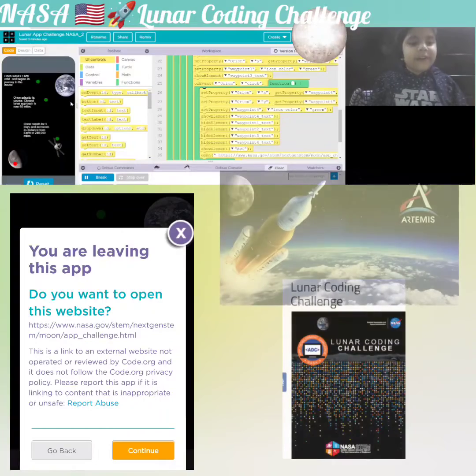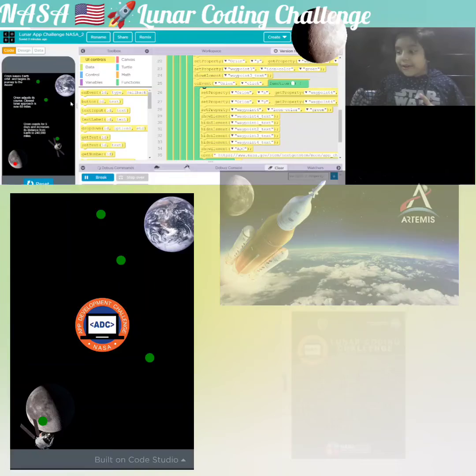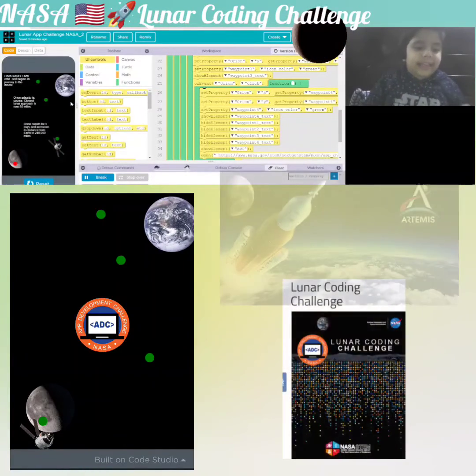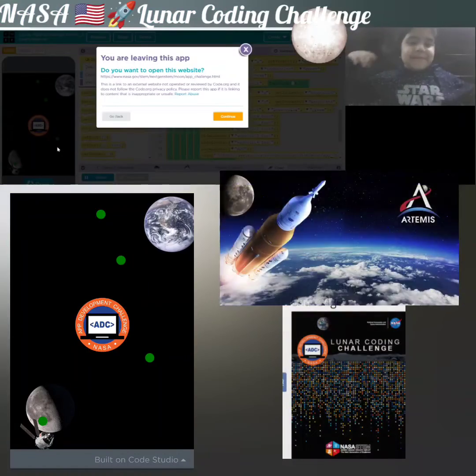Orion goes for five days and increases its distance from Earth to 40,000 miles. And finally, it arrives at the moon.